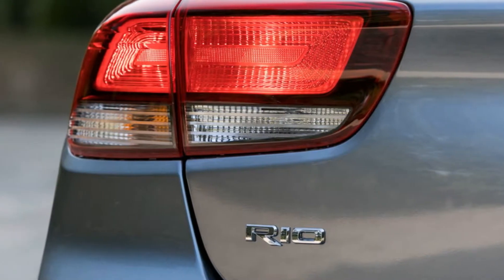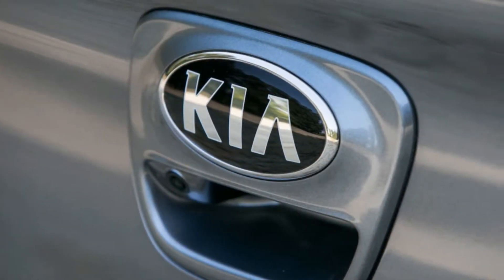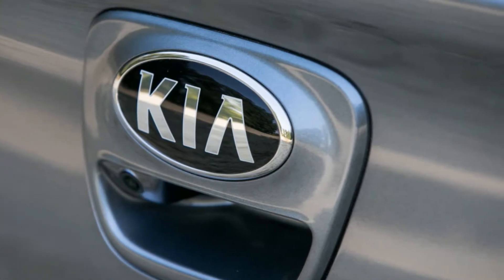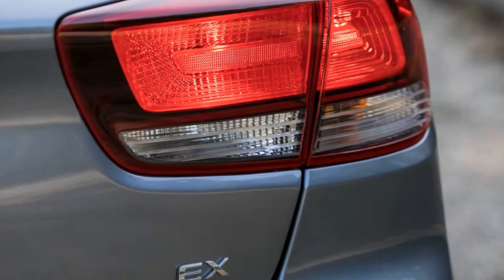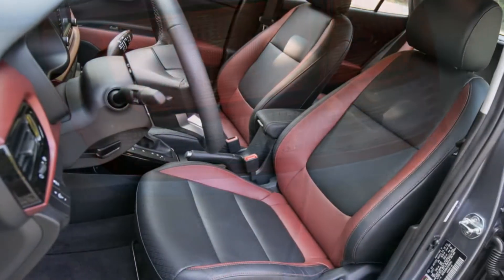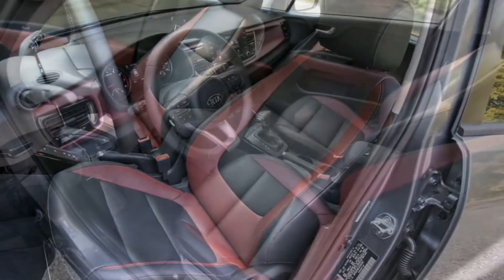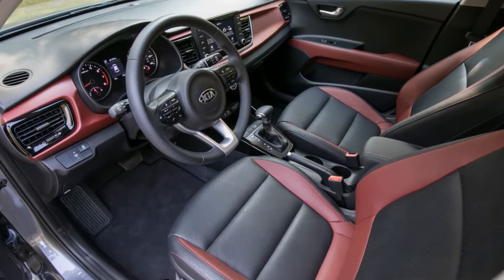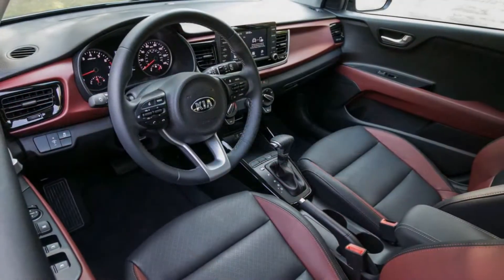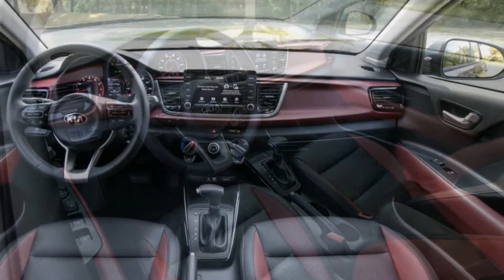We'd also spend the extra $300 for the more practical hatchback body style. Our $17,295 Rio S hatch doesn't have the Apple CarPlay, Android Auto, or automated emergency braking of the $19,595 EX hatchback, but we can't quite justify paying nearly $20,000 for the Rio when larger compact cars such as the Honda Civic and the Mazda 3 are available for similar money.